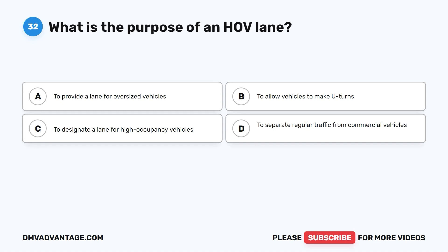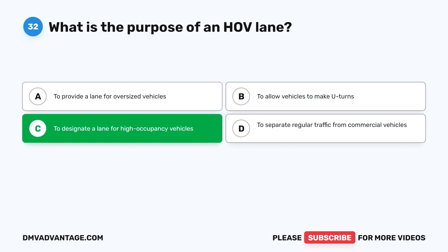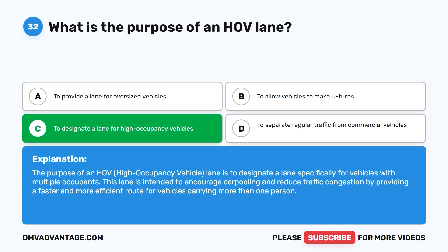Question 32. What is the purpose of an HOV lane? A. To provide a lane for oversized vehicles. B. To allow vehicles to make U-turns. C. To designate a lane for high-occupancy vehicles. D. To separate regular traffic from commercial vehicles. The correct answer is C: to designate a lane for high-occupancy vehicles. The HOV lane encourages carpooling and reduces traffic congestion by providing a faster route for vehicles carrying more than one person.